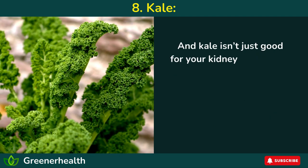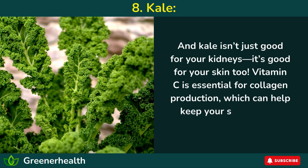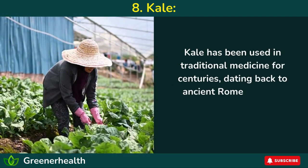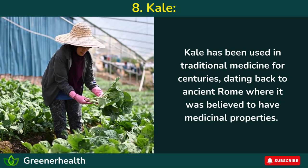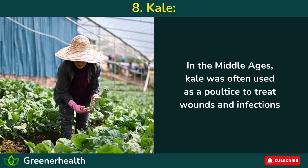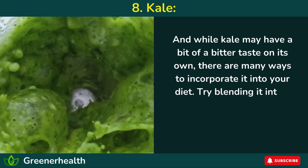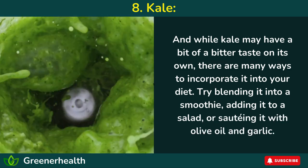And kale isn't just good for your kidneys — it's good for your skin too. Vitamin C is essential for collagen production, which can help keep your skin looking young and healthy. Kale has been used in traditional medicine for centuries, dating back to ancient Rome, where it was believed to have medicinal properties. In the Middle Ages, kale was often used as a poultice to treat wounds and infections. And while kale may have a bit of a bitter taste on its own, you can blend it into a smoothie, add it to a salad, or sauté it with olive oil and garlic.